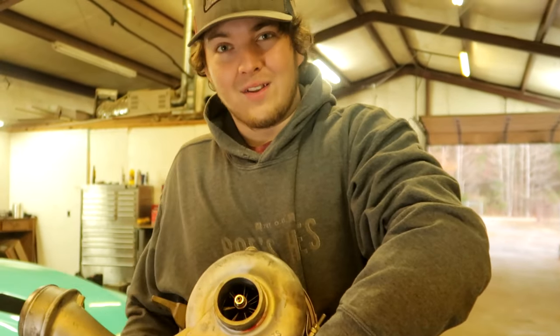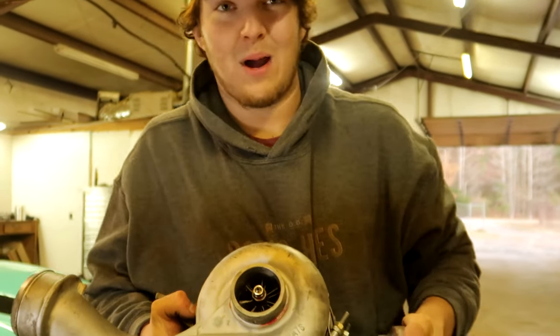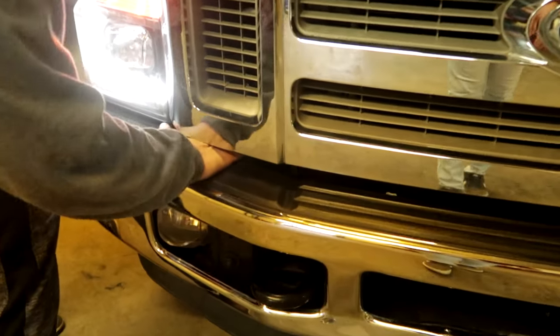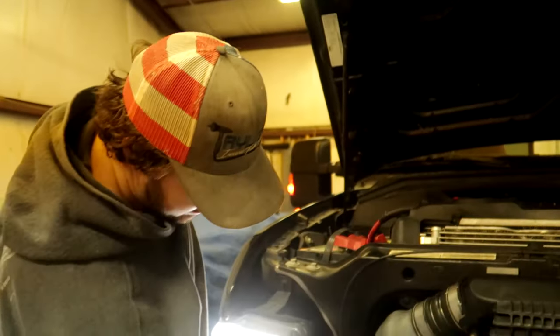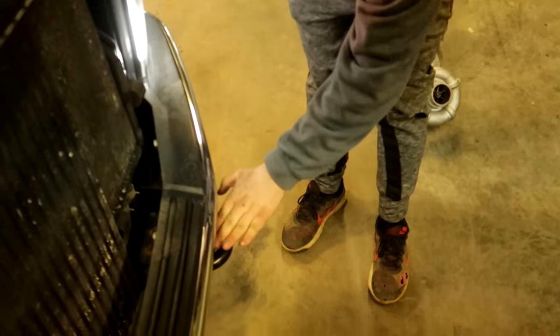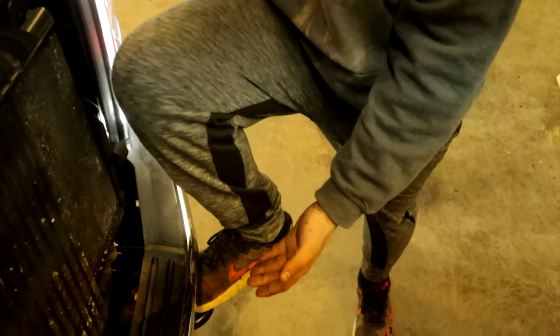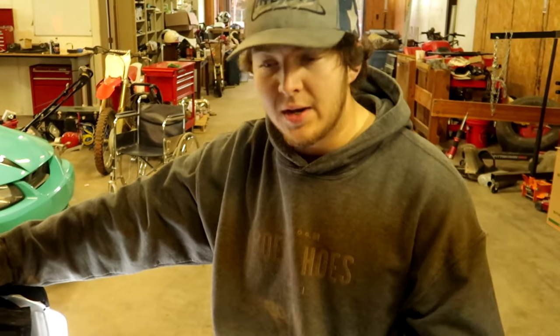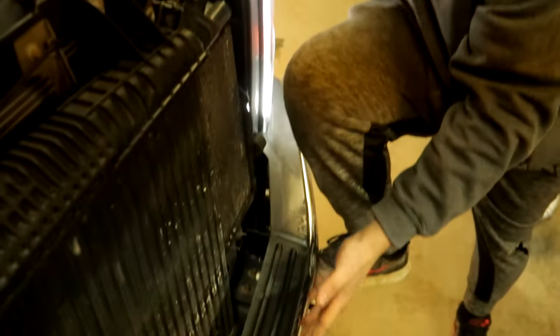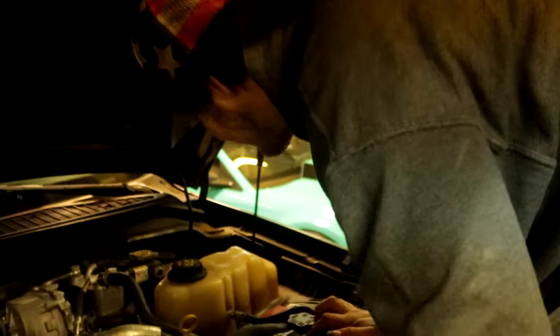Ford makes opening the hood on these things really easy because you need to do it a lot. Installed with every Ford Power Stroke is a nice little step right here that you can use as a tow hook whenever you break down, but they also make it as a step because they know you're going to need it. They give you a nice shelf — just make sure you don't kick the intercooler or radiator with your feet.